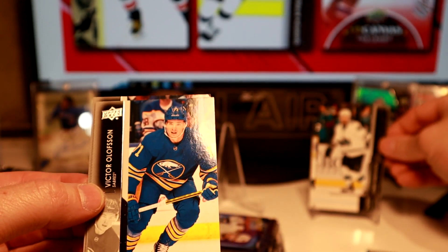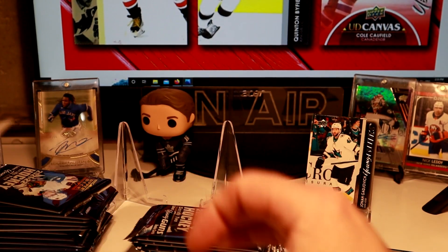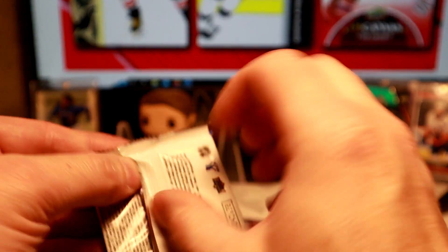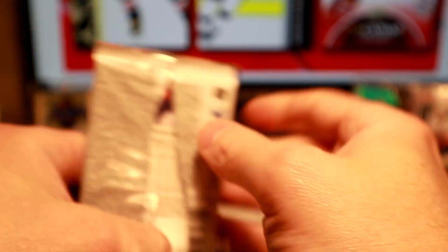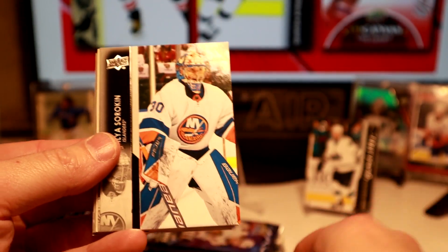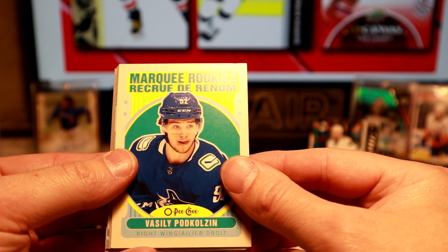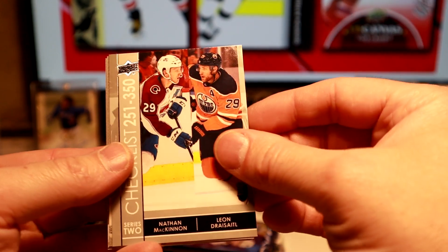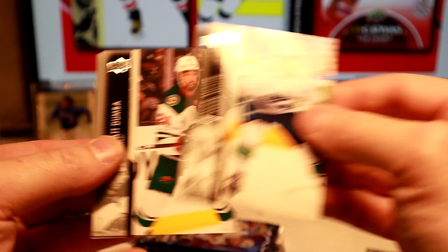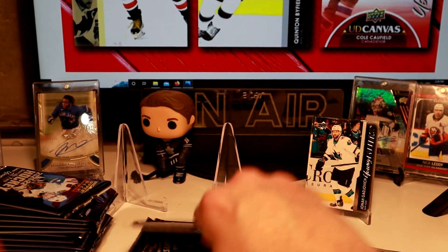Looking for a high gloss, high gloss exclusive, clear cut — hopefully we get a couple of those. We got a Marquee Rookie of Vasily Podkolzin. Checklist. I believe there's a couple of different inserts in there too, so I'm eager to see what they look like.